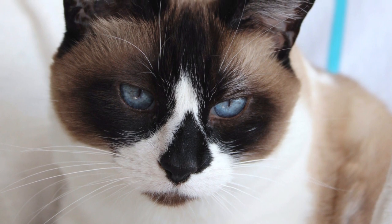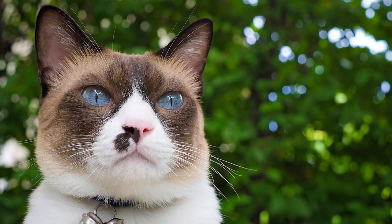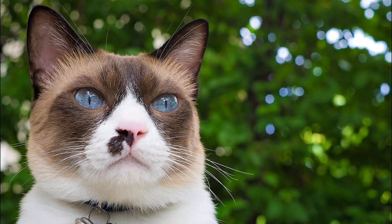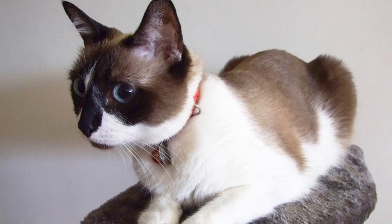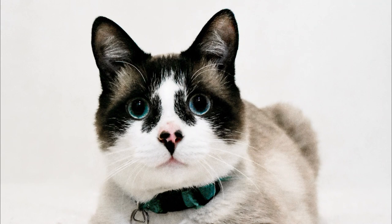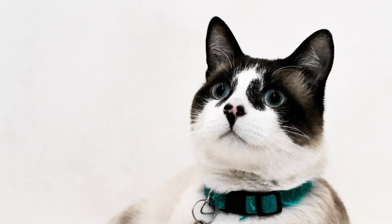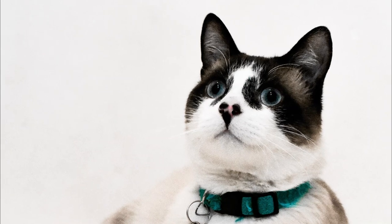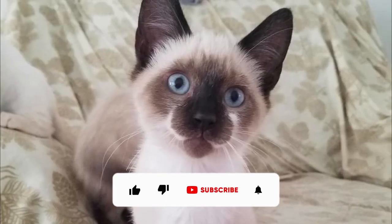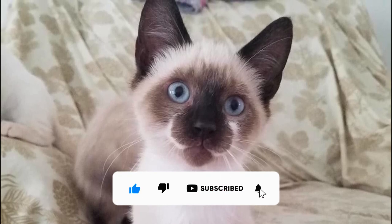Snowshoe cats make excellent pets, particularly if they fit in with your lifestyle and preferences. They are active, playful, friendly, and intelligent feline partners. If you have plenty of time to spend at home, then you must go for Snowshoe cats. That's all for today. Hope you found this video informative. What do you think of a Snowshoe cat? Please share your thoughts in the comment section below. Don't forget to give this video a like, subscribe to our channel, and hit the bell icon.